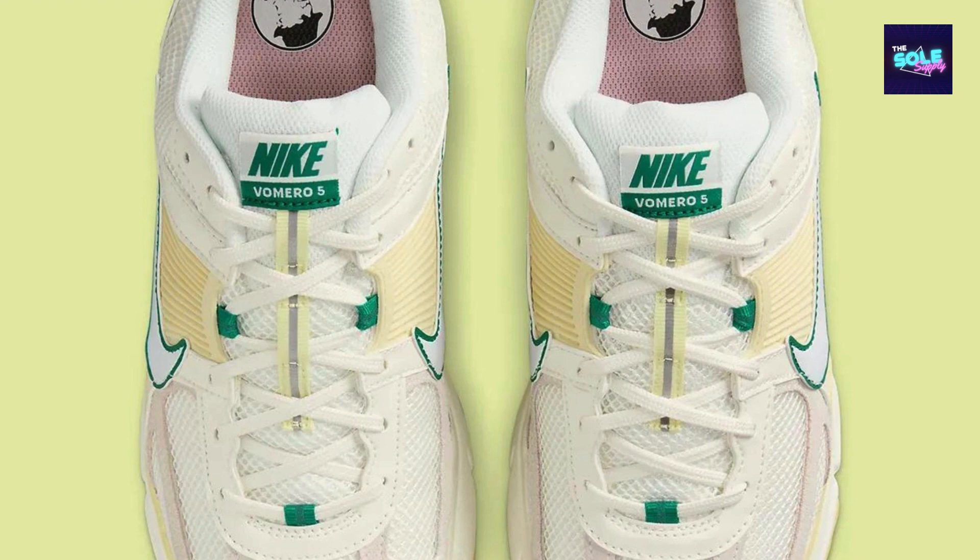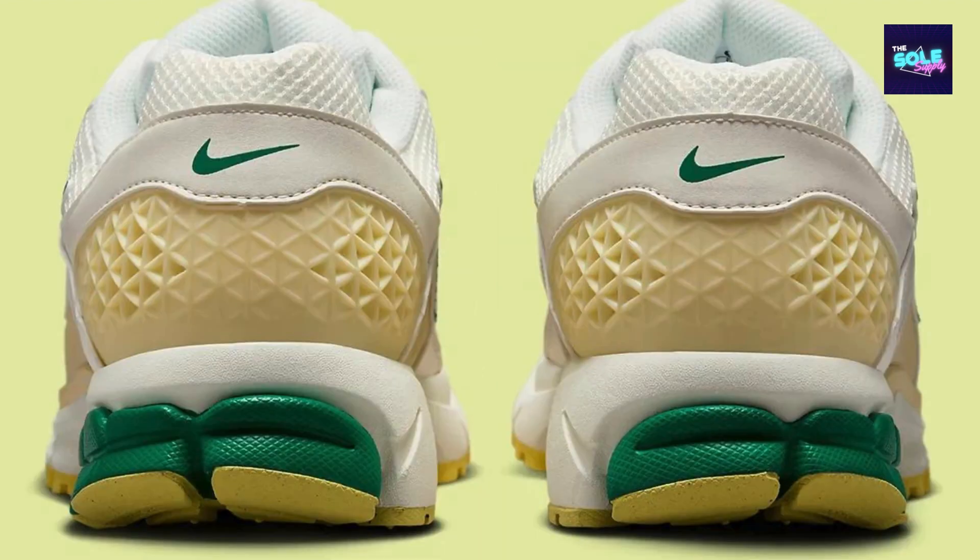The Zoom Vomero 5 is renowned for its plush cushioning. This version features a Zoom Air midsole known for its responsiveness and impact absorption, ensuring a comfortable ride during all-day wear or light activity. The robust rubber outsole promises durability and traction.